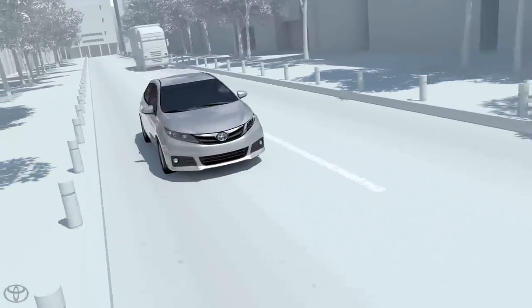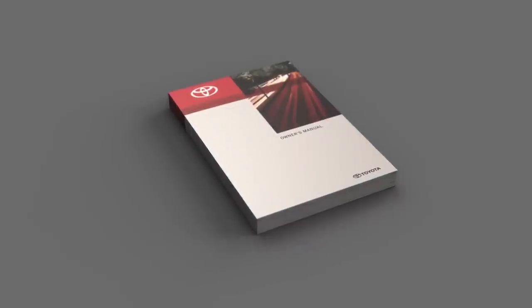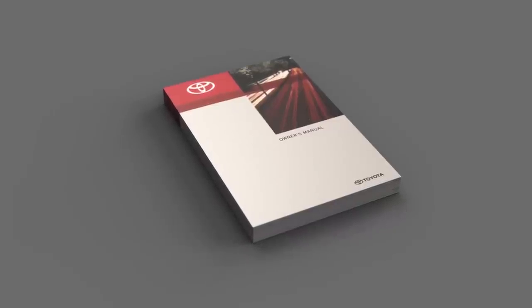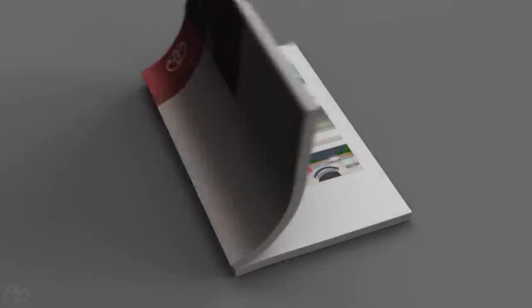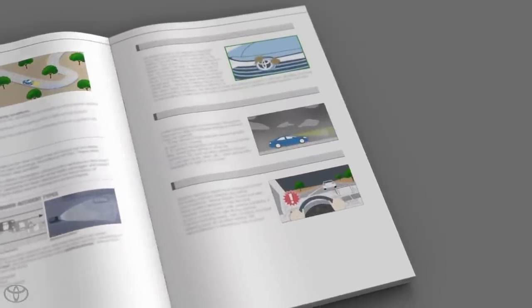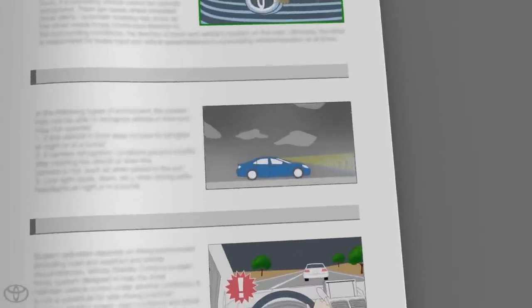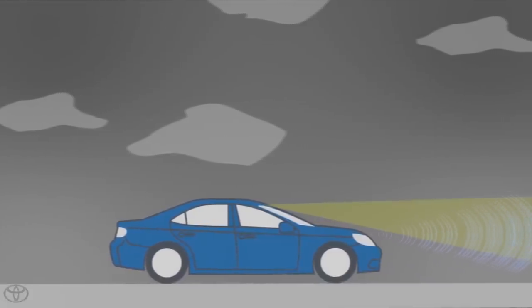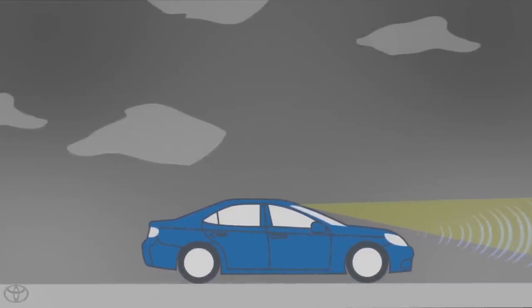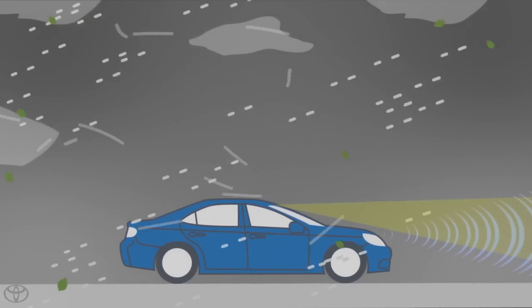Here is some important additional information from your Owner's Manual. The TSS Pre-Collision System with pedestrian detection function is dependent on the front grille-mounted millimeter wave radar and in-vehicle cameras' ability to detect and see clearly a preceding vehicle or pedestrian on relatively straight roadways, as well as the visibility and detectability of the preceding vehicle or pedestrian itself. The system may not operate under the following conditions: when visibility to the front is poor due to bad weather.